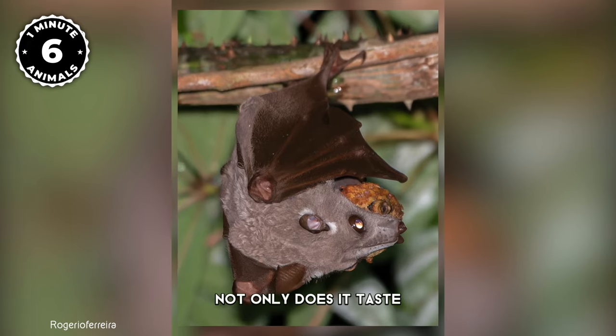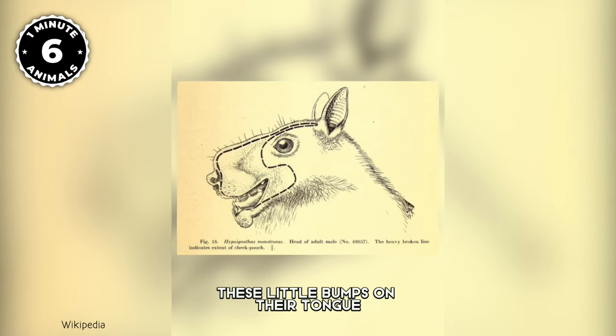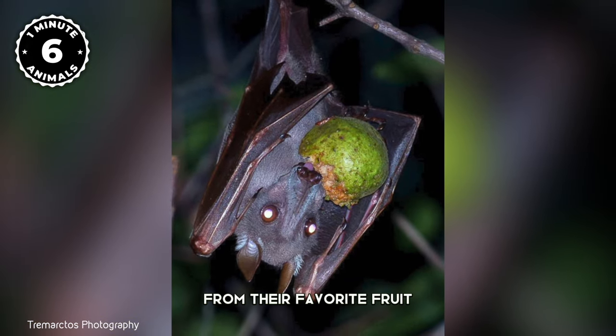Their tongue is no exception — not only does it taste, but it also acts as a straw. These little bumps on their tongue face backward, which allows the hammer-headed bat to easily suck out the juices from their favorite fruit.